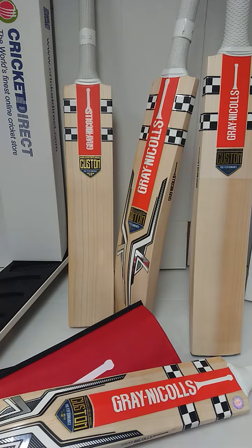At the moment, we have four distinct sticker ranges. We've got the Alpha, we have the Vapor, we've also got the Predator Original and Powerbow Original, so you can have these great-looking bats in your specifications today and get the same service that every professional cricketer will get when choosing their bat.